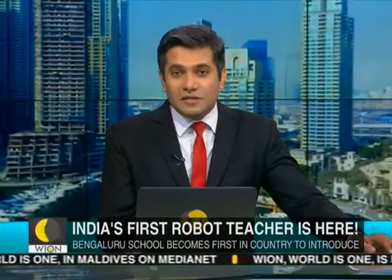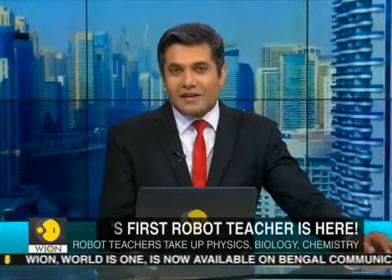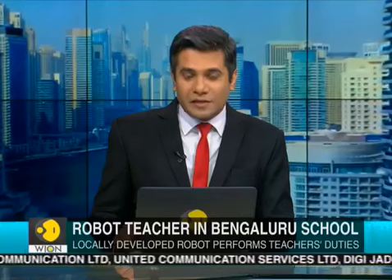After robot waiters, Bengaluru, the Silicon City of India, has now got robot teachers. As the country celebrates Teachers Day today, a school in India's IT capital has introduced the very first robot teacher in the country. Vyons Nishthita Virendra gets you more.